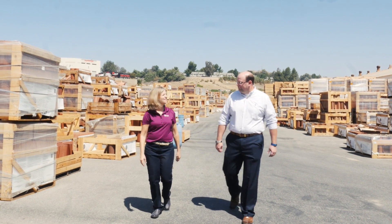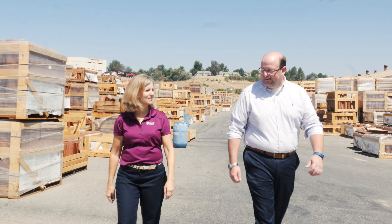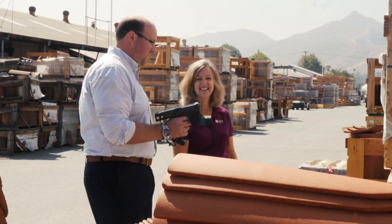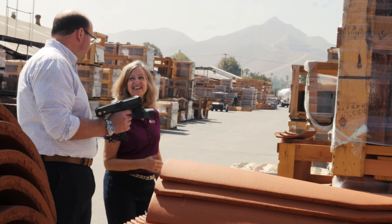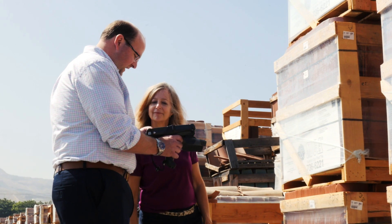MCA Tile partnered with Portable Technology Solutions to find a better way to manage their massive inventory. With the amount of inventory MCA Tile had to cover and the difficulty in reaching it with barcoding, it was easy to see that RFID was the correct solution for them.